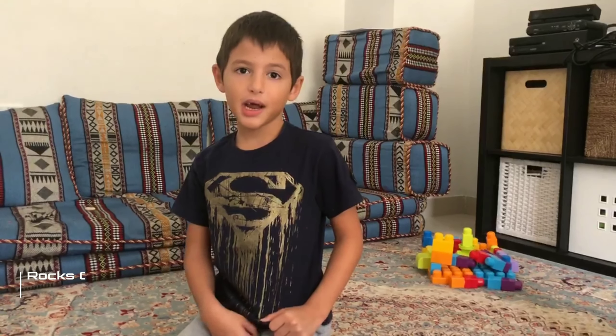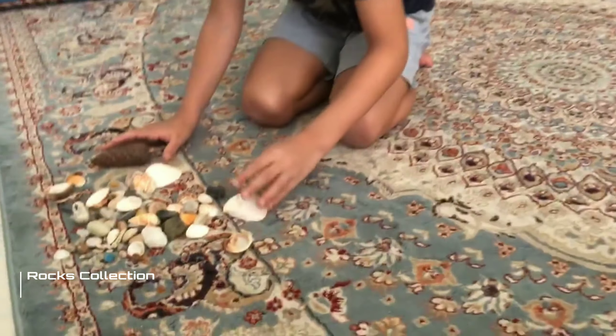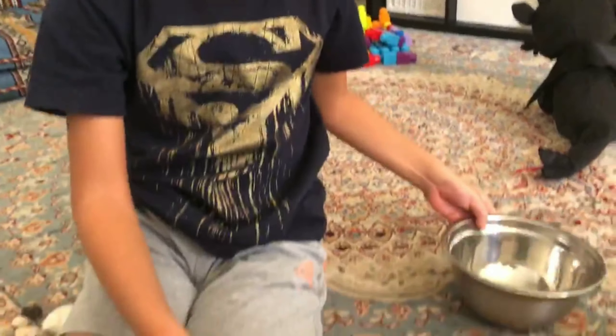Hello. Today I wanted to show you all of my collections. Look at all of my collections and then I will go to the top five. So let's go to the top five.